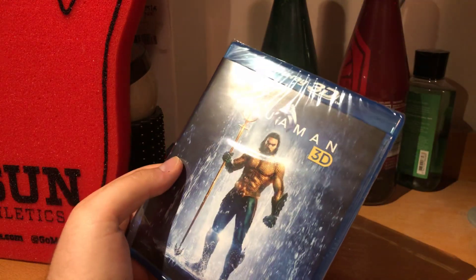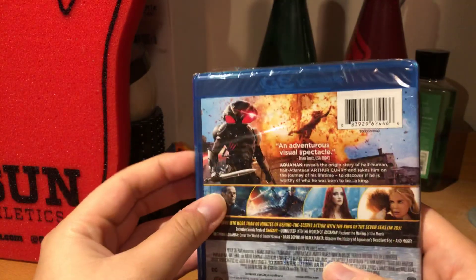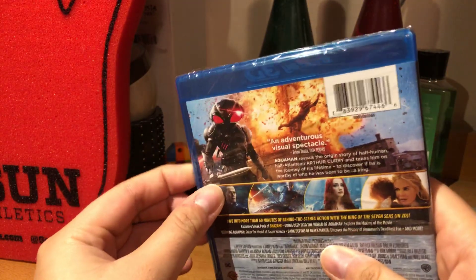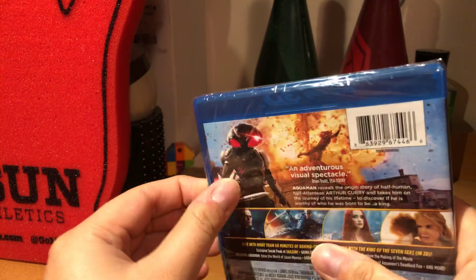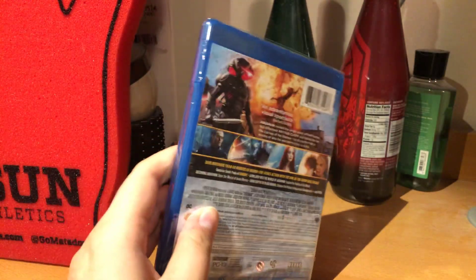I guess because I ordered it too early and I got it for a cheaper price instead of the full $30 — that's why I believe I got a different cheaper version, because the one they gave me was the one that Walmart sold. So, straight to the unboxing.